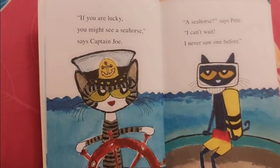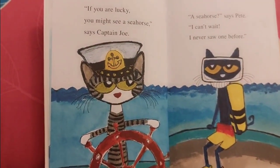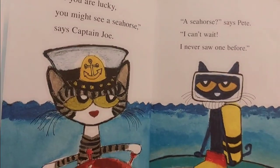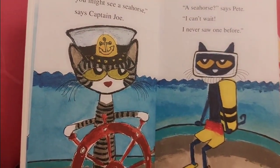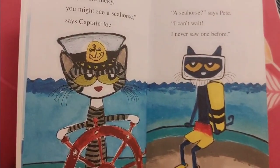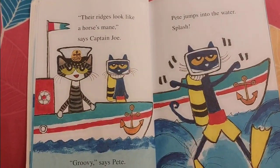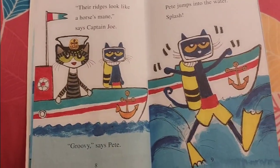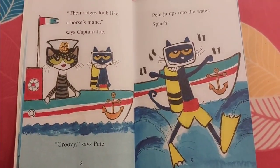If you are lucky, you might see a seahorse, says Captain Joe. A seahorse! says Pete. I can't wait. I never saw one before. Their necks look like a horse's mane, says Captain Joe. Groovy, says Pete.